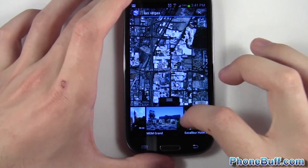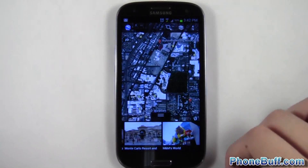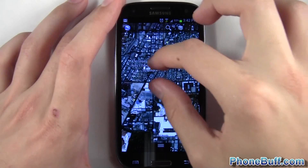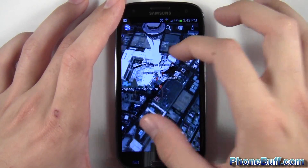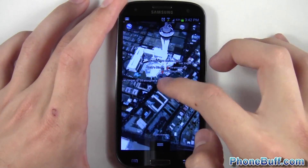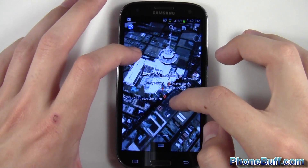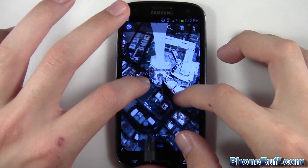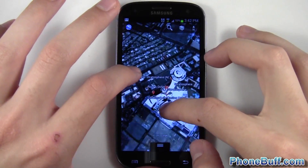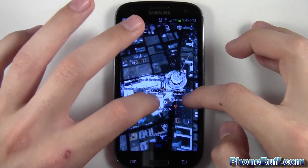For some reason it didn't register that I wanted the Stratosphere on the Galaxy S3, so I typed it in manually. We'll go ahead and zoom in on it and do the same sort of test — zooming in. I feel like this one is a lot smoother than it was on the HTC One S. Let's try the 360 view and get it at the same angle as before.